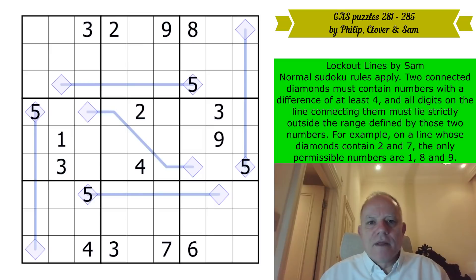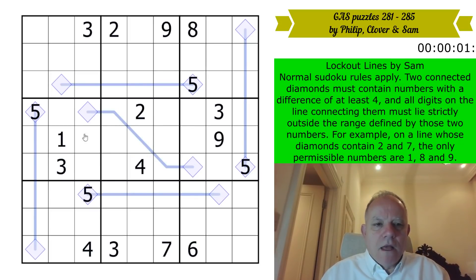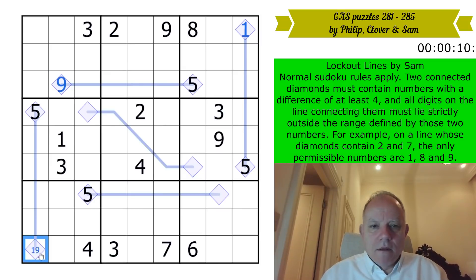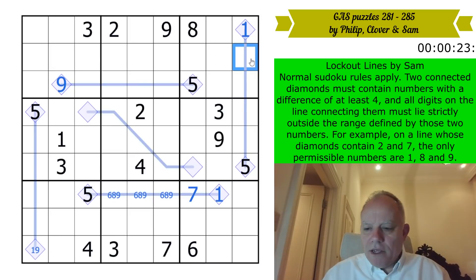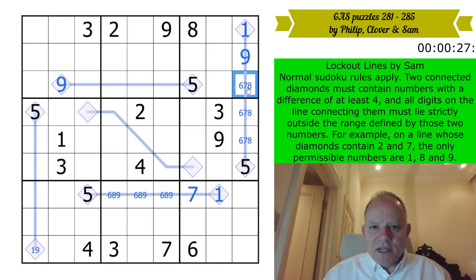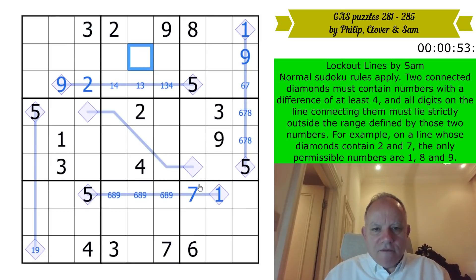Now Lockout Lines — restart the clock. It's been a long time since I did a lockout lines puzzle. Five is in the diamonds in all of them, so they've always got to have one or nine on the other end to obey the rule about being four away. That's a one so the locked-out numbers on these lines are six, seven, eight and nine. Up here these again are six, seven, eight and nine. The nine must be there. These are one, two, three, four because they're locked out from five to nine.